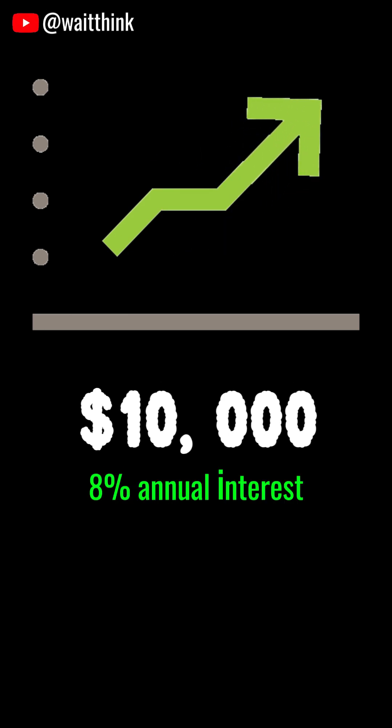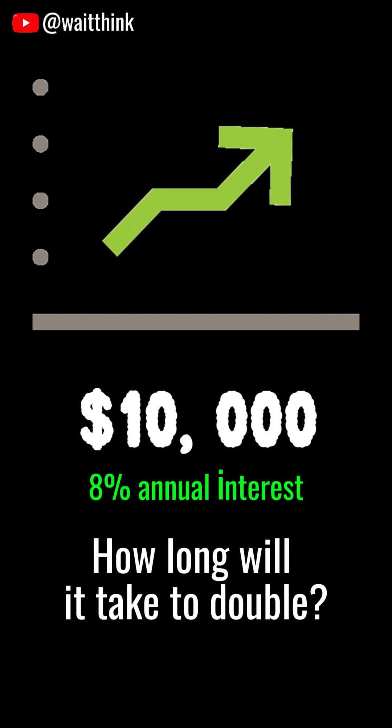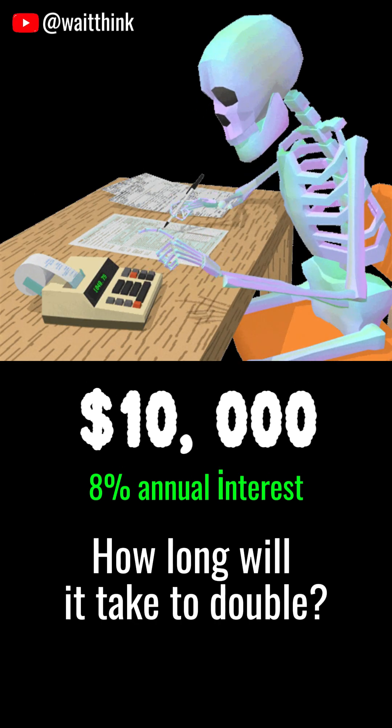Let's say you invest $10,000 at 8% annual interest. How long will it take to double? Most people would use a compound interest formula, but there's a much faster way.